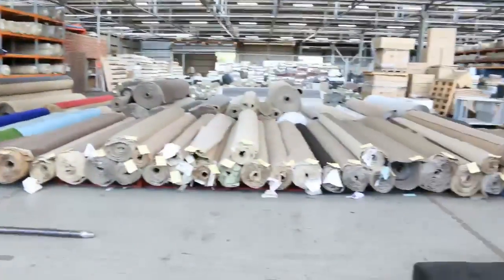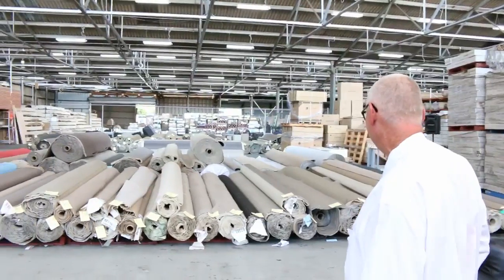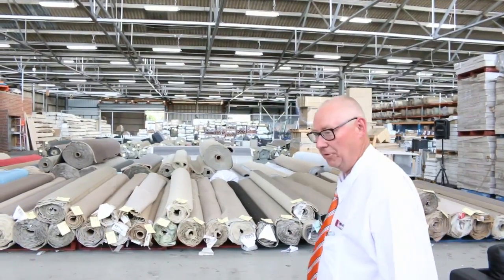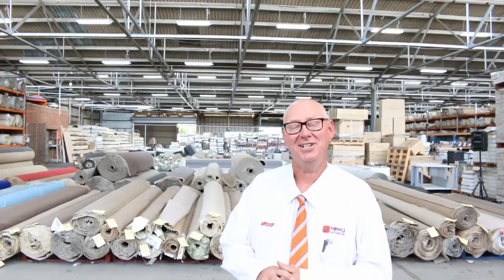And into the carpet auction now, where they've got a huge variety of different rolls, sizes, colours, and styles. So all up, we've got three fantastic auctions. This one starts at 10am — the last auction for 2017. Cheers.